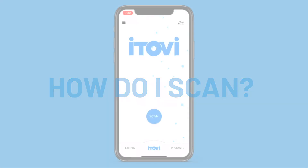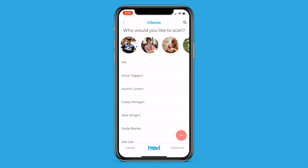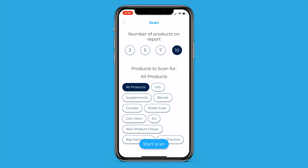How do I scan? Scanning is as simple as one, two, three. One, tap the scan button. Two, let us know who you are scanning. Three, set your scan parameters of how many product recommendations you want, and what products you want to include in the scan.